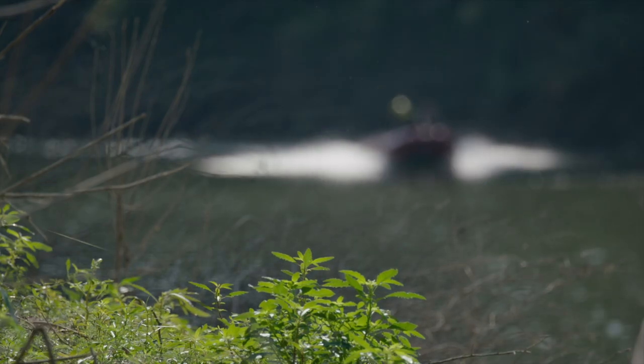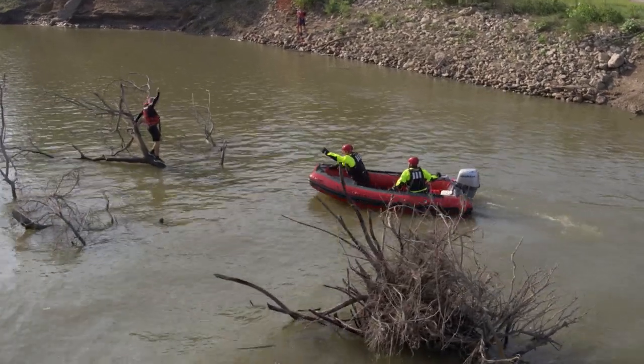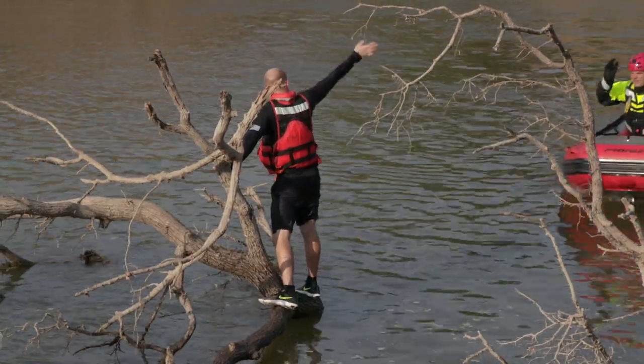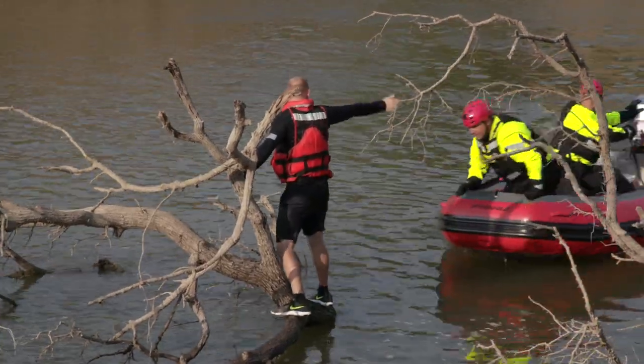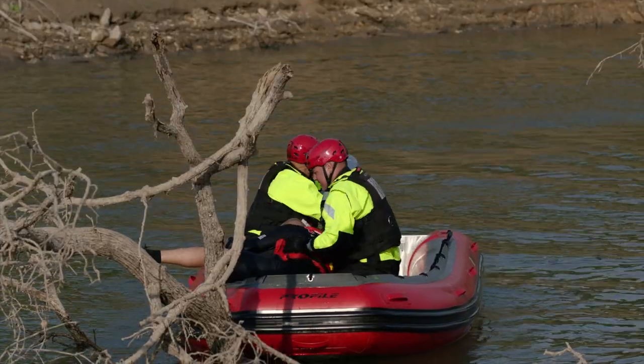About a month or two ago, we responded to a victim in the water who was unable to swim and had somehow gotten on the other side of the creek channel. He was stranded for about four to five hours, hanging on a tree. We were able to use our inflatable boat to make the rescue.